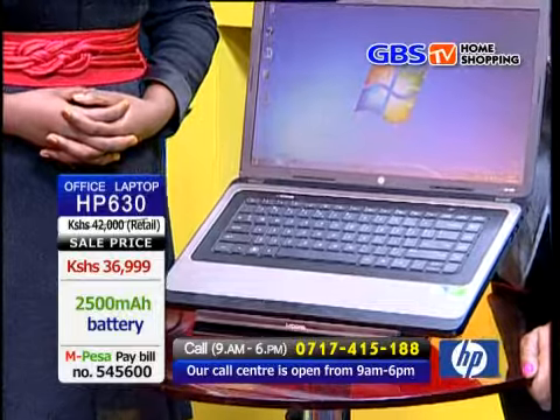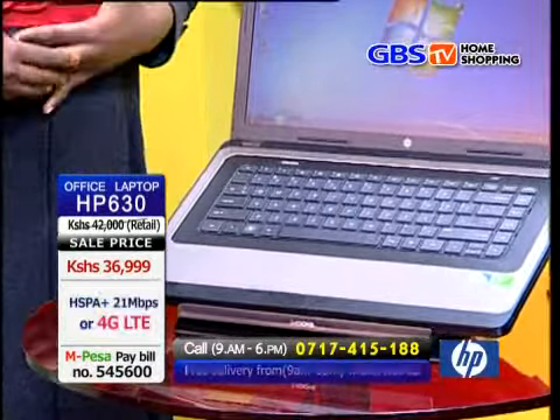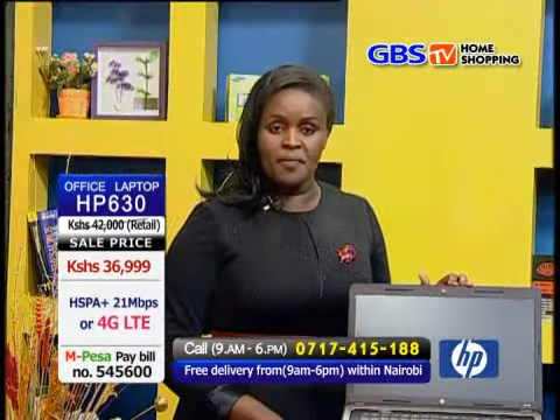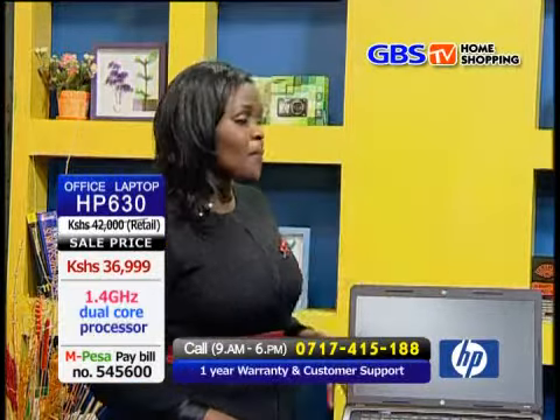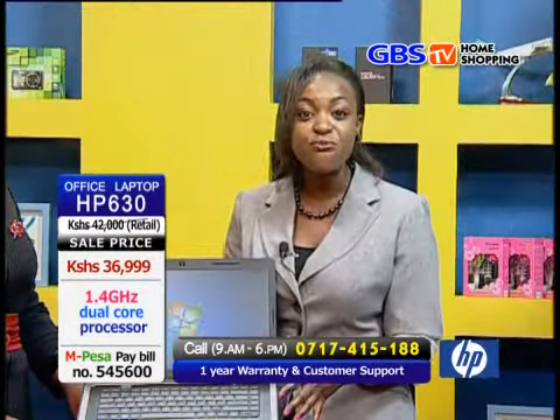The HP 630 laptop may be more expensive than the netbook, but best believe you get your money's worth. It is very affordable, only right here on GBS TV Home Shopping. The offer is only for a while so do not miss out. Remember, our prices are customer-friendly because we do direct distribution — this is our on-air shop right in your living rooms. Moving on, this laptop has inbuilt devices like stereo speakers, Wi-Fi and Bluetooth.